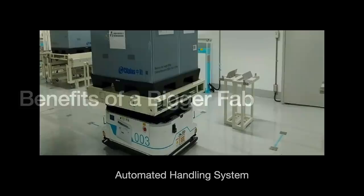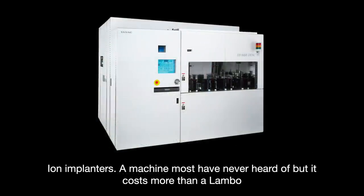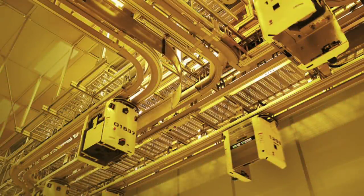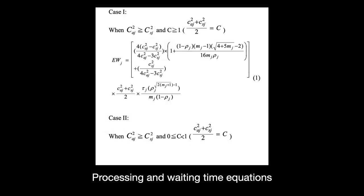Bigger fabs directly contribute to faster cycle times. The gigafab is made up of many phases connected by an automatic material handling system, and the whole process runs only as fast as its bottleneck phase. Equipment frequently breaks down — for instance, ion implanters are down 30–40% of the cycle. Having four tools instead of one makes it far less likely that all four go down simultaneously, allowing wafer batches to be automatically routed to the next step without bottlenecking. Simulations from 2006 found that growing a fab eight times over can reduce cycle times by nearly 50%, with sophisticated planning models optimizing each wafer batch's arrival at workstations.